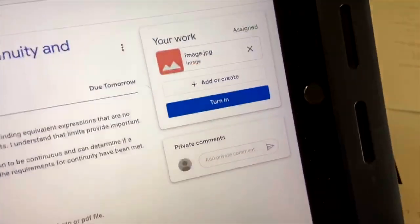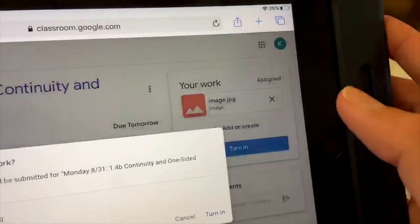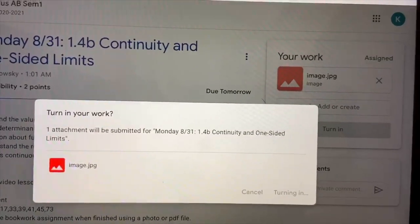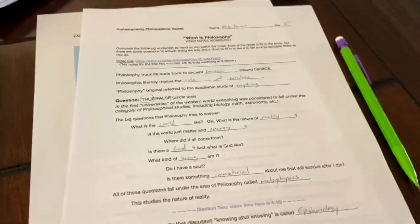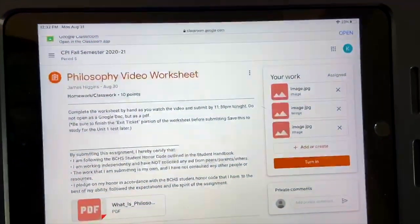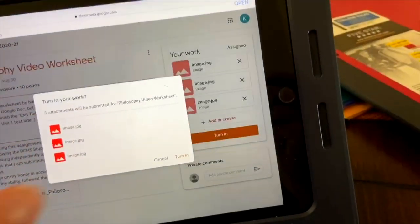I'm really moving along. I took a picture of my math work and I'm about to turn it in. Next I'll do Bible — I had all these notes and a worksheet. I took a picture of it and turned it in. Then I'll probably do anatomy since I have a worksheet there, and after that I'll have lunch.